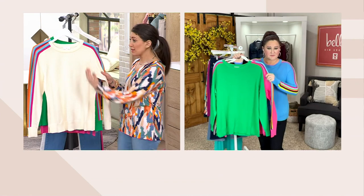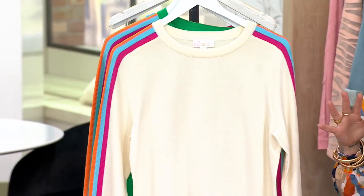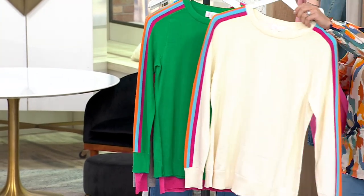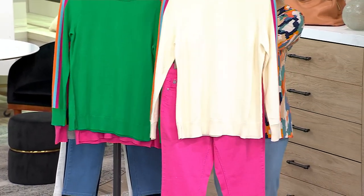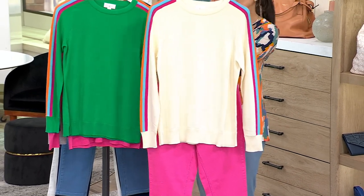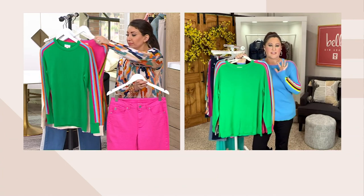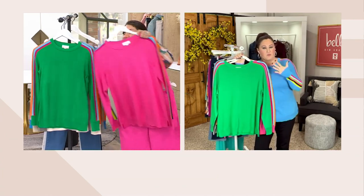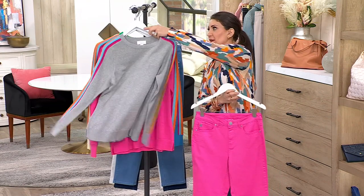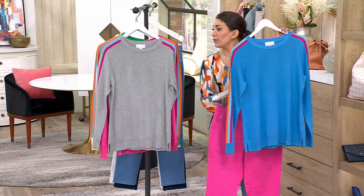And when you add a jacket, you can play even more — so this is a must-have for me. It's machine wash, dry flat. Look at how cute that looks paired together — that's going to be so killer. We're making outfits for you; you don't even have to think about it. Look at pink pants — guess what, we have six different tops for you to choose from to wear with them.